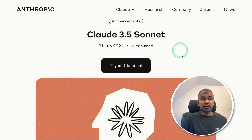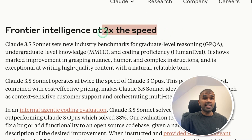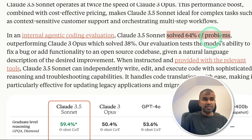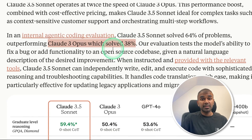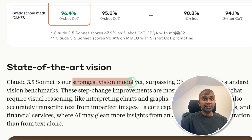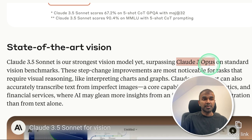I'm really excited to show you about Claude 3.5 Sonnet. It is twice as fast as Claude 3 Opus, which is very vital for our current scenario. It was able to solve 64% of problems compared to Claude Opus, which solved only 38%. When instructed and provided the relevant tools, Claude 3.5 Sonnet can independently write, edit, and execute code with sophisticated reasoning and troubleshooting capabilities. This is the strongest vision model yet, surpassing Claude 3 Opus.